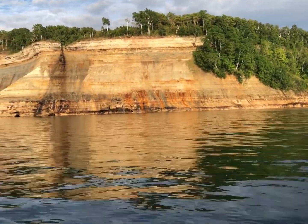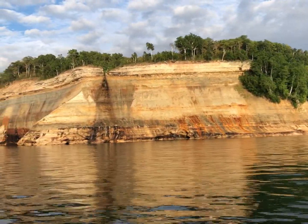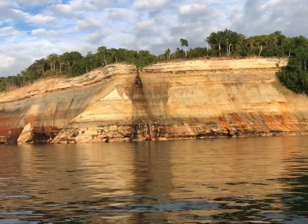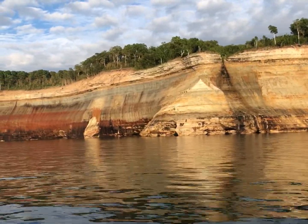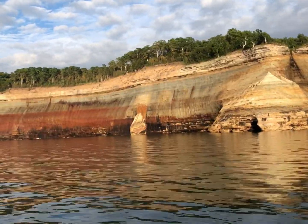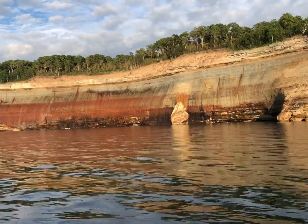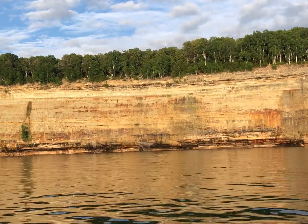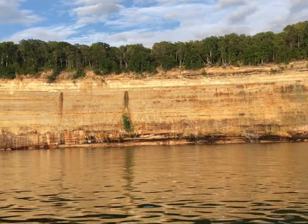There are those kayakers — it gives you a little sense of scale for how big these rock formations are. They're so big and magnificent, just pure gorgeousness. Look at all those colors. The tour guide and captain was telling us about these rich colors: the blues and greens are copper, the manganese is black, the calcium is white, and I'm not sure what the reds are. We'll get to other places on the cruise where you can see these colors even more.